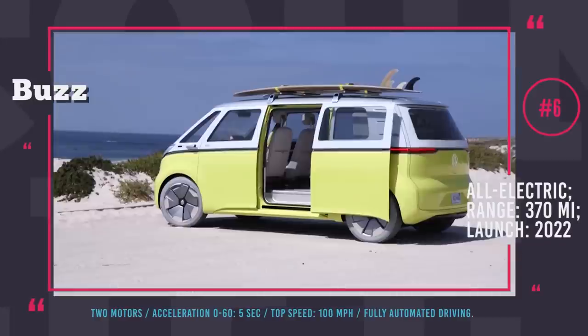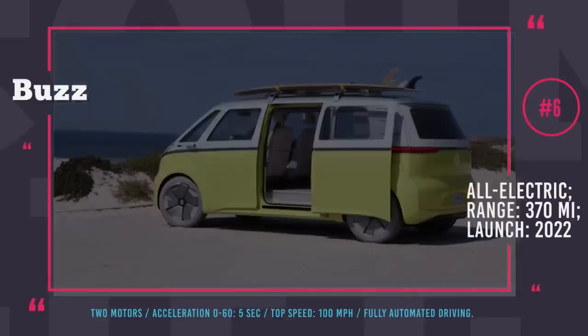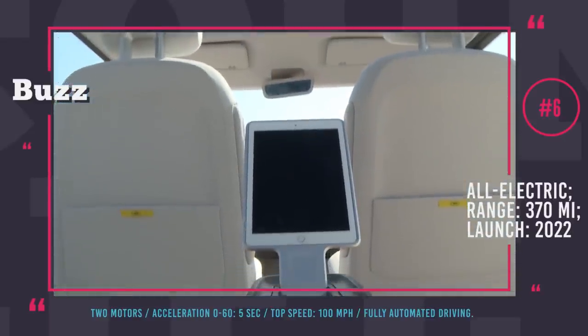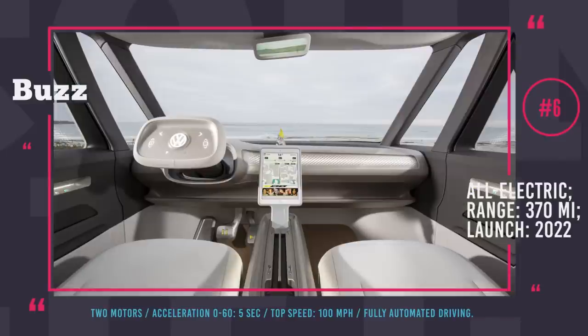One charge will take you 370 miles closer to your destination. However, the true beauty of long trips in this EV is the comfort, since driving could be entrusted to the 100% autonomous ID Pilot.